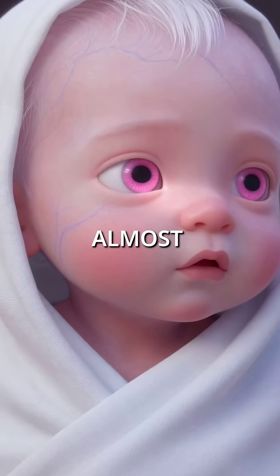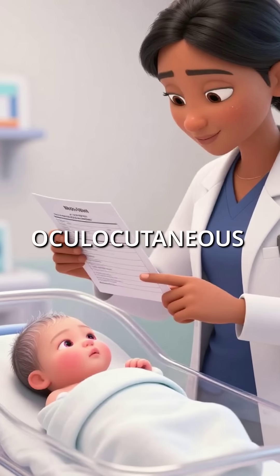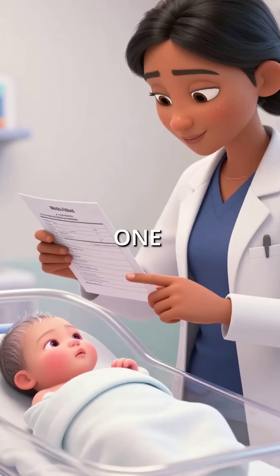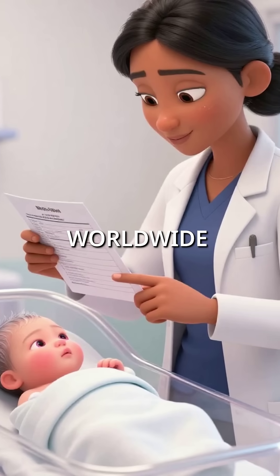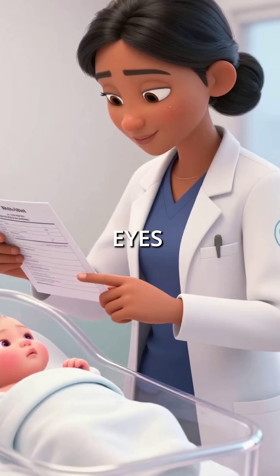Did you know some babies are born looking almost transparent with completely white hair and pale pink eyes? This is oculocutaneous albinism, affecting 1 in 17,000 newborns worldwide. These babies produce zero melanin, the pigment that colors our skin, hair, and eyes.